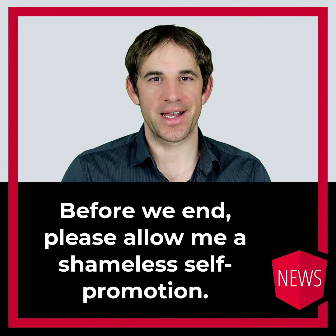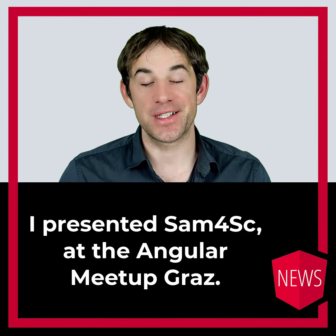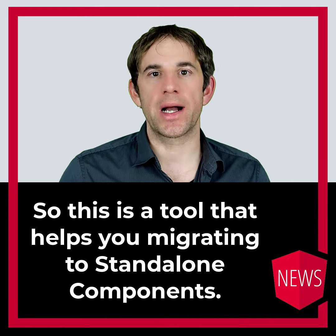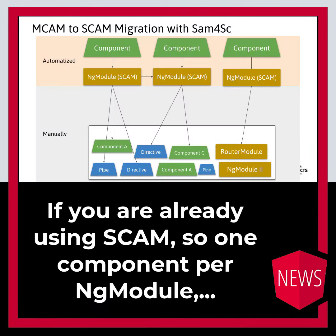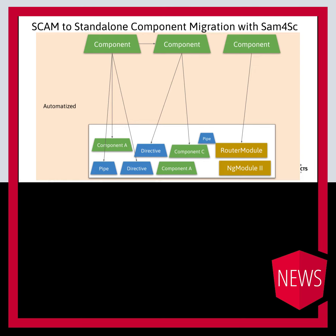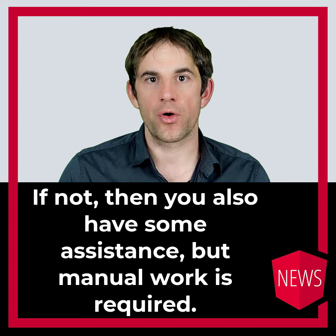Before the end, please allow me a shameless self-promotion. I presented SAM4SC at the Angular Meetup Graz. This is a tool that helps you migrating to standalone components. If you are already using SCAM — so one component per NgModule — then the migration can be done fully automatically. If not, then you also have some assistance, but manual work is required.